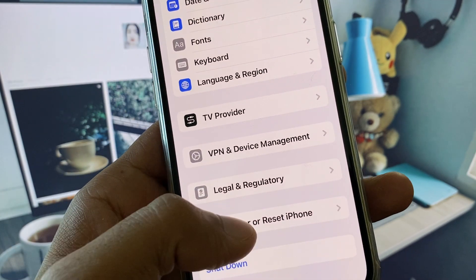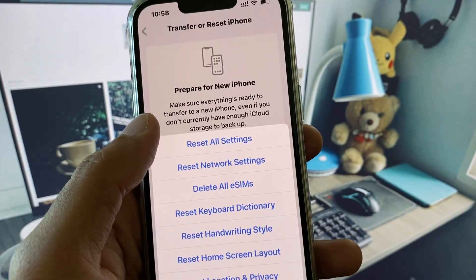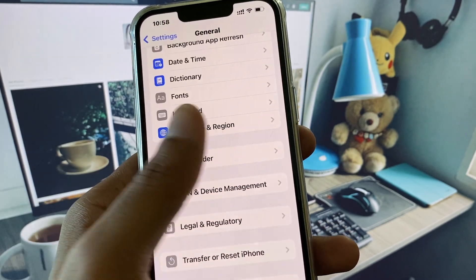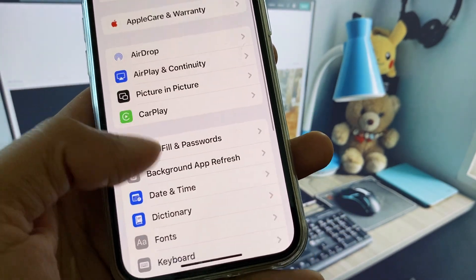Now scroll down, click on 'Transfer or Reset iPhone', click on Reset, and reset your network settings. After this, disconnect any active VPN connection and go back to the main Settings screen. Now you need to set your date and time to automatic.